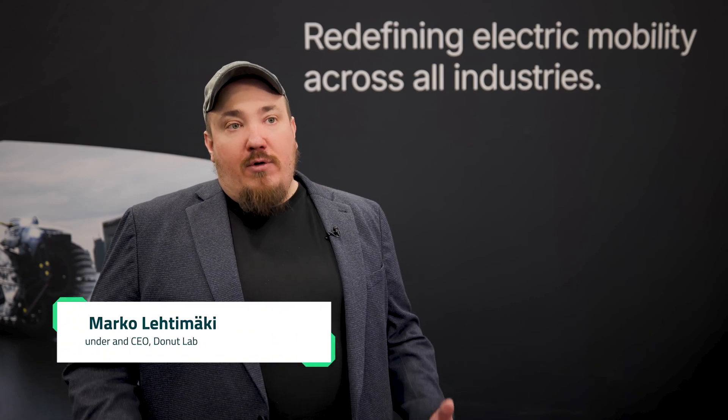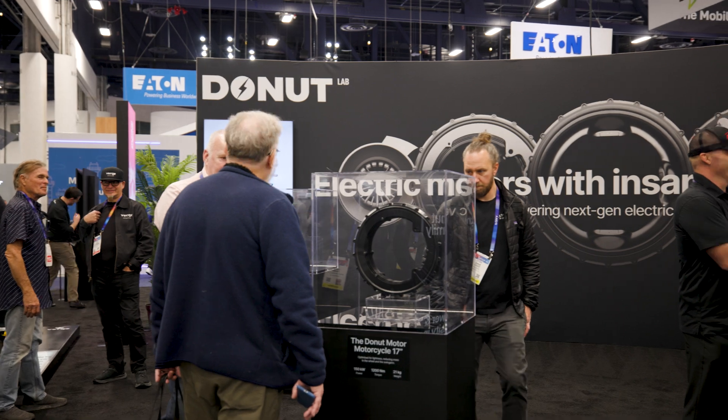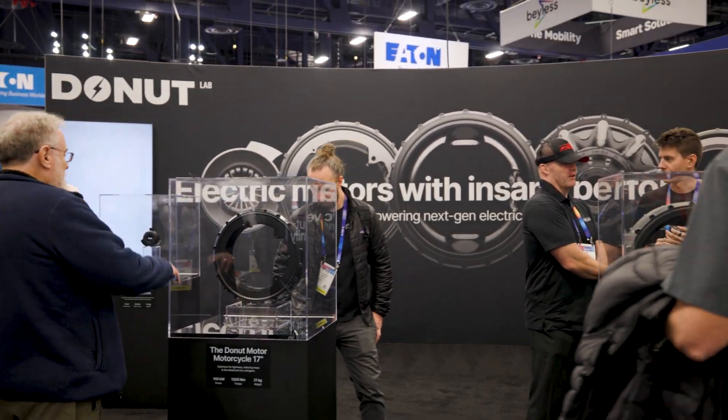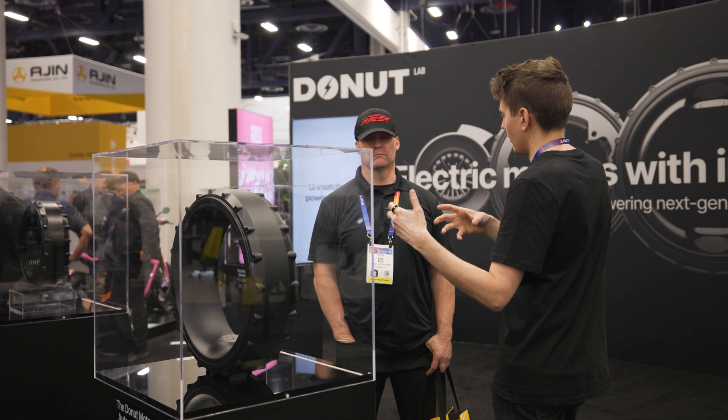Hi, my name is Marko. I'm the founder and CEO of DonutLab and we make the world's best electric motors, battery packs and all the components that bring them together to enable creation of new generation EVs.